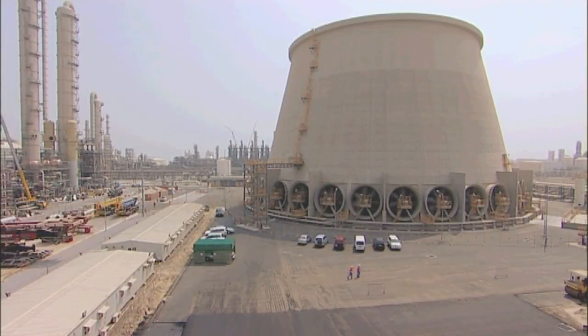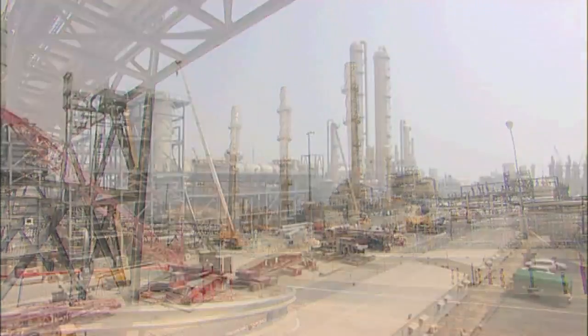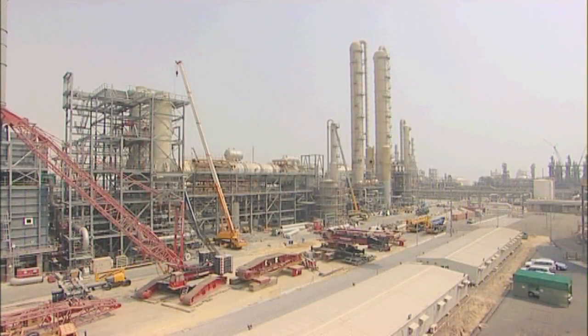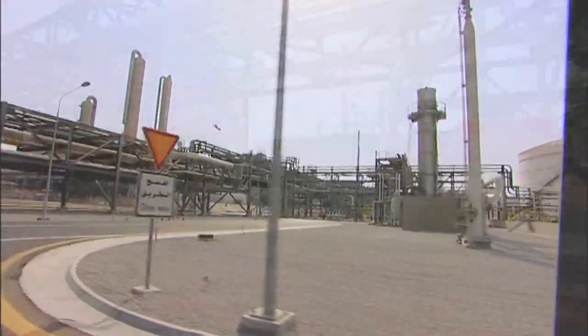This is Shoeba, 45 kilometres south of Kuwait City. In 1998, Fleur completed a massive project here — one of the world's largest petrochemical plants for Equate.